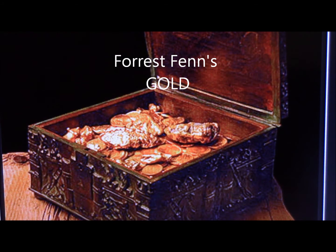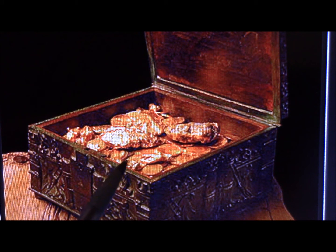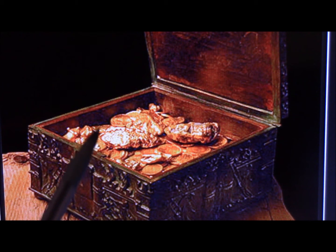The reason I say that is this gold right here. This is it — a bronze chest from the 14th century filled with 42 pounds of gold, coins, diamonds, gems, and all kinds of goodies.